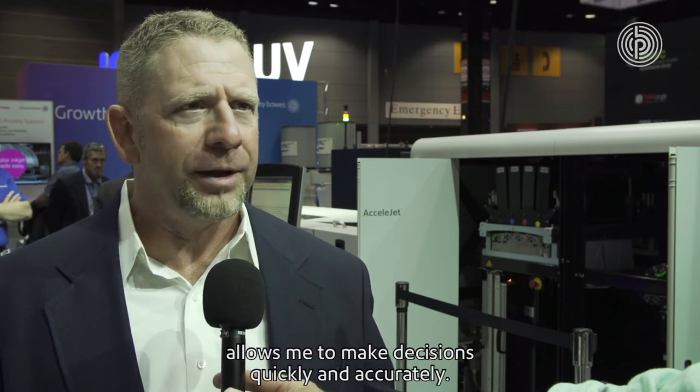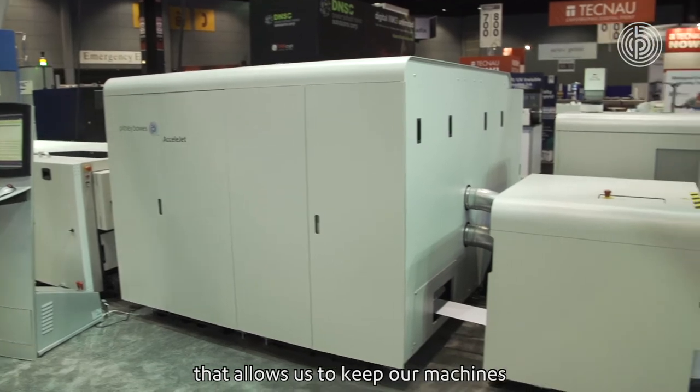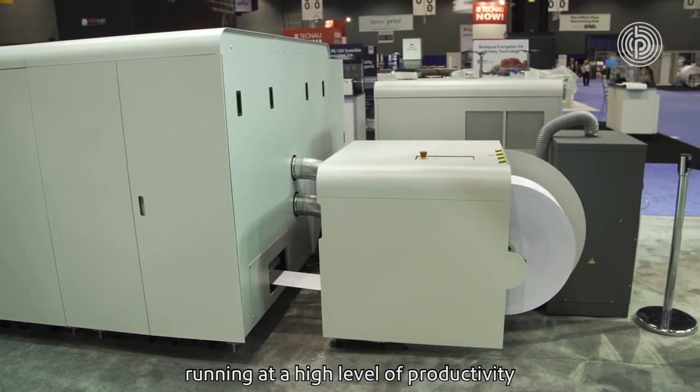We've partnered with Pitney Bowes for over 25 years. I need information when I need it, I need it quickly. Pitney provides that for me, allows me to make decisions quickly and accurately. We have an on-site technician at our shop that allows us to keep our machines running at a high level of productivity, and Pitney offers great products at a good value. I trust them in the industry.